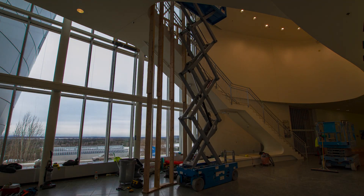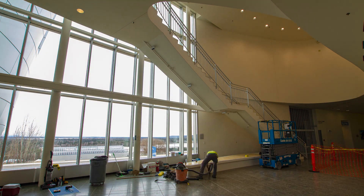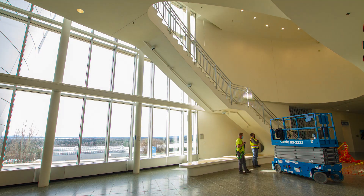In late December, when the platform was installed, Fairbanks saw only a few hours of daylight. By the time the platform came down, spring was in full swing and the light had come back.